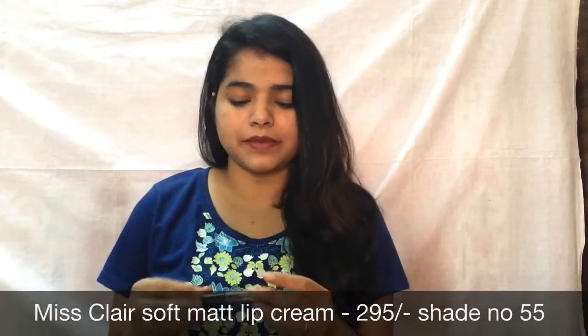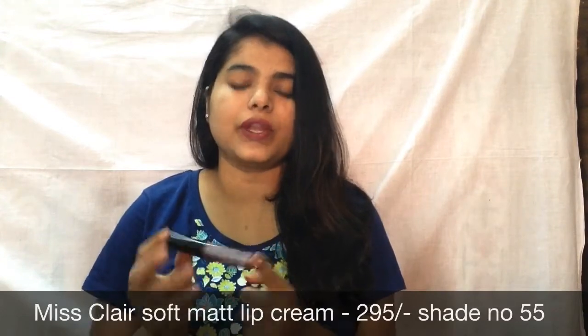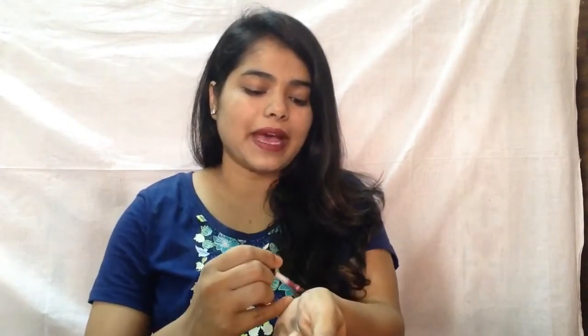Number 5 is this amazing lipstick shade. This is from Miss Clear Soft Matte Lip Cream. I am actually loving this — it's kind of a brown nude. Let me give you the swatch of the lipstick on my hand and I will show you on my lips. It is amazingly matte and creamy and it looks amazing, guys. So this is the shade you'll be getting.